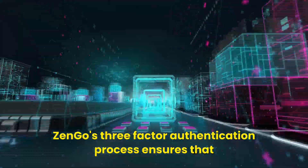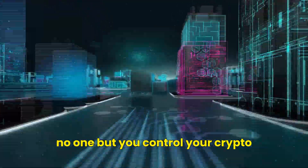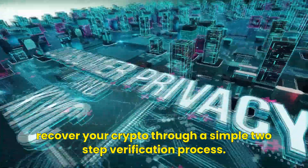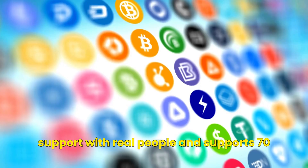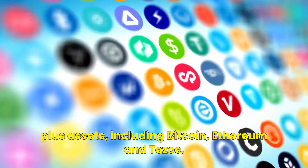Zengo's three-factor authentication process ensures that no one but you controls your crypto. Your wallet is backed up so even if you lose your phone, you can recover your crypto through a simple two-step verification process. Zengo also offers 24/7 in-app customer support with real people and supports 70-plus assets including Bitcoin, Ethereum, and Tezos.